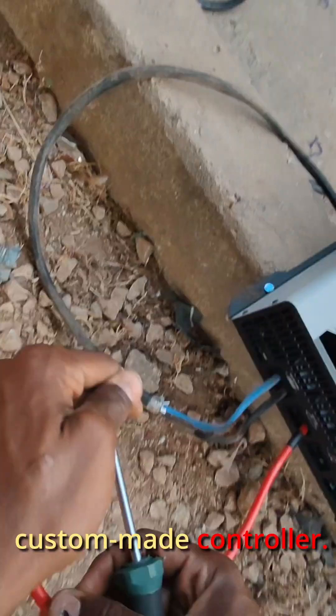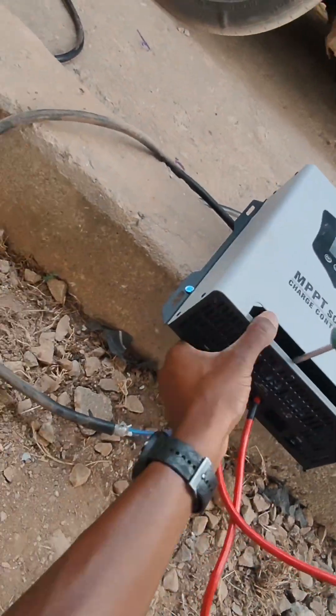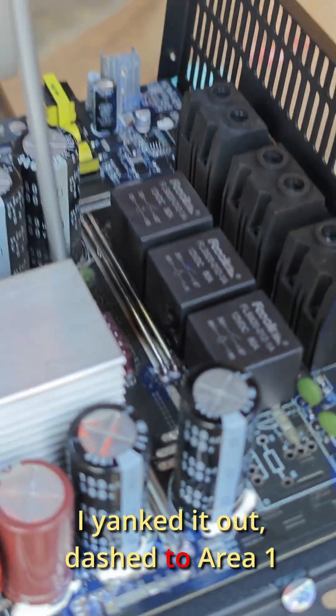Then I connected the custom-made controller. Everything worked beautifully until I heard a spark, then saw smoke — reverse polarity error. Relay burned. I yanked it out, dashed to Area 1, got the replacement, and fixed it in another 30 minutes.